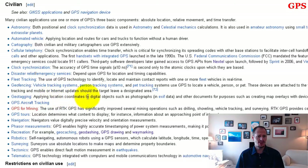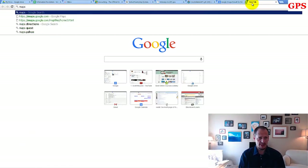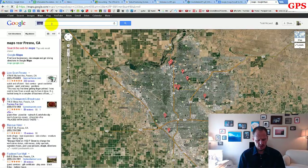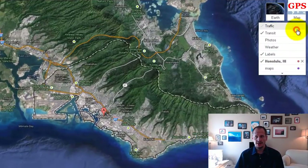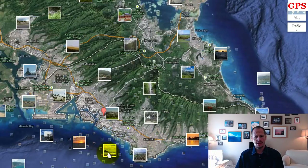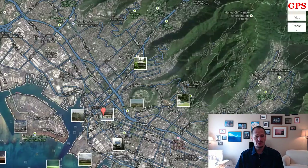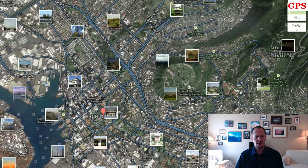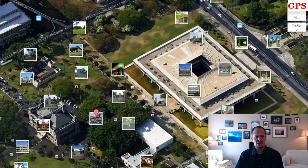Geotagging is applying location coordinates to digital objects such as photographs. If you go to Google Maps and search for Honolulu, you can view photos — those were taken with cameras that had GPS in them. When people uploaded those photos to the web, the photo also carries GPS data. So Google can say these photos were taken in these locations, and you can just keep zooming in and seeing photos people have taken of various locations. Pretty amazing.